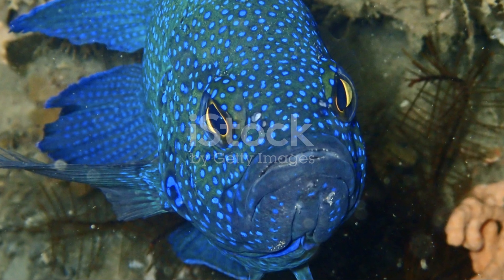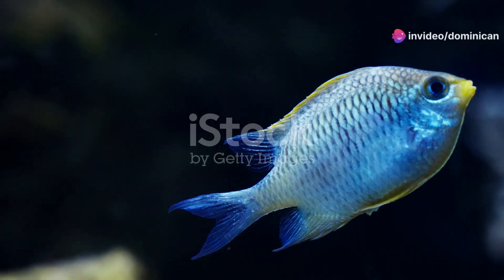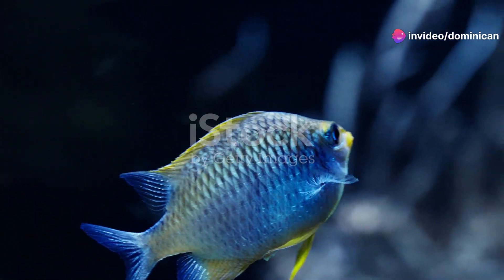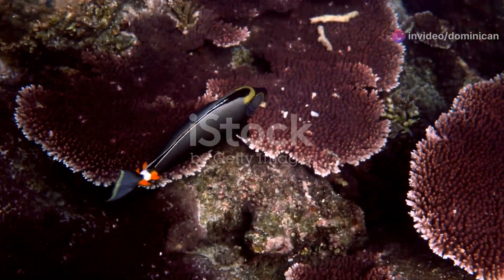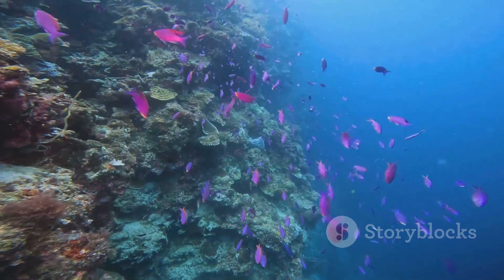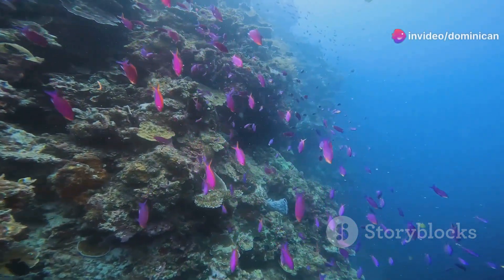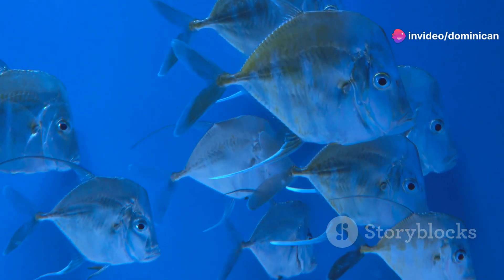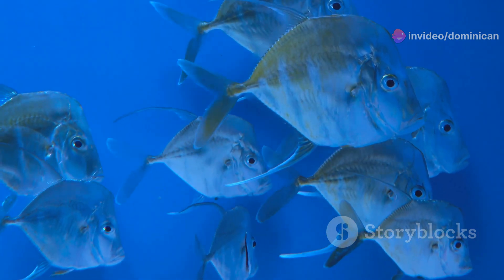Now shifting gears to the aquatic side, let's talk about the blue devil damselfish. With their striking blue color and feisty spirit, these fish are like the daredevils of the sea. Originating from the Indo-Pacific region, they're popular in saltwater aquariums for a good reason. But here's the catch — they can be quite territorial. So if you're planning to have a peaceful underwater community, you might need to think twice before adding a blue devil to the mix.